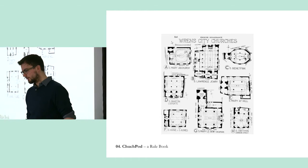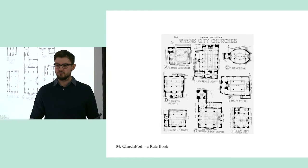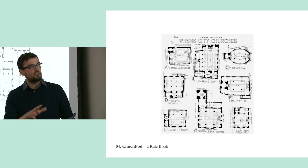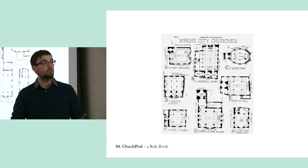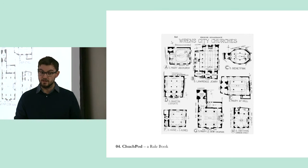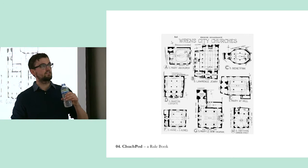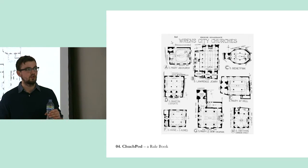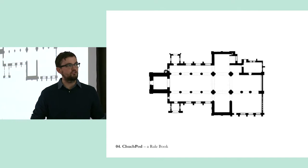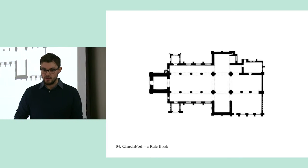Churches are all broadly the same — there's an altar at one end and a door at the other, transepts, naves and stuff — but actually they're really, really different. There are no two that are the same, and it's those differences that often make them significant and interesting for people who visit. This page from Bannister Fletcher shows Christopher Wren's city churches in London — same architect, same client, same brief — and so many interesting different buildings came out of it. This suggests you're unlikely to be able to design a one-size-fits-all, off-the-peg solution for putting something in a church to unlock new uses.